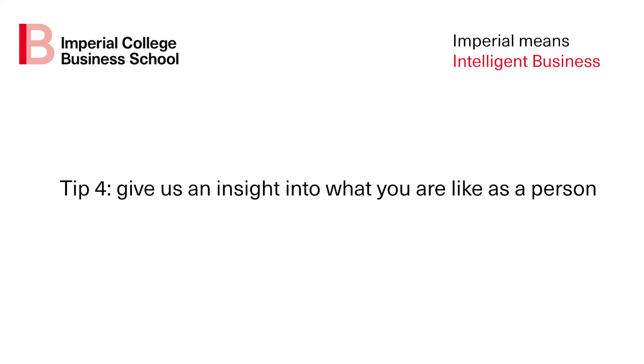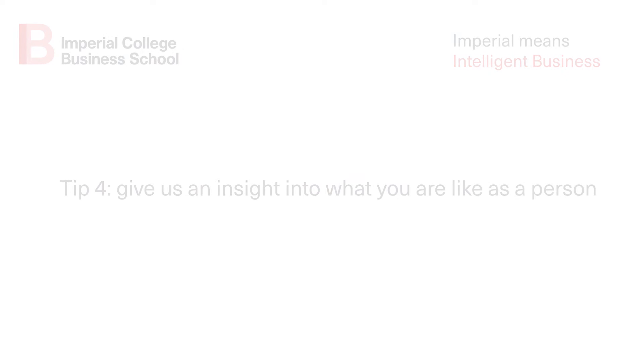My fourth tip: give us an insight into what you're like as a person. What would you be like in the class? We want to know. All our programs include a strong group work element, and in some modules you will be assessed as a team, including via peer assessments where other students will grade your contributions. This means we want students on the program who will work towards the success of the team, share their ideas, and who will make an impact during the year.